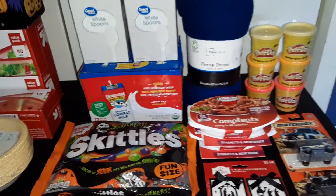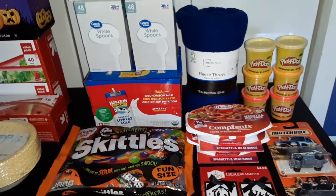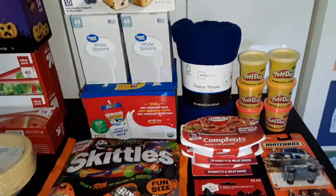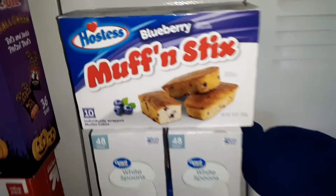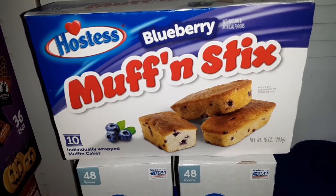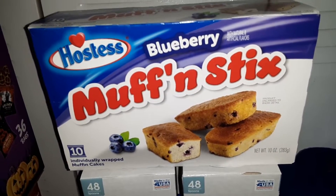The total cost of our Walmart order was $40.54. Several of the items we were wanting were out of stock, but here's what we got. We got a ten pack of the Hostess Blueberry Muffin Sticks — you get ten individually wrapped muffin cakes.